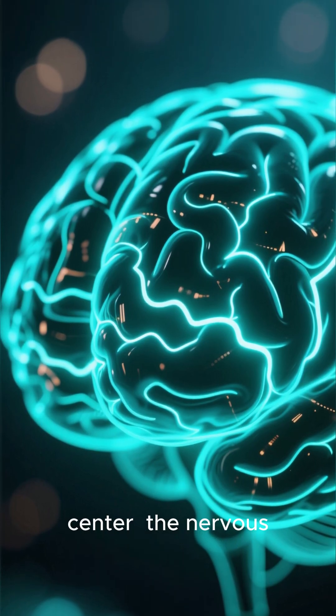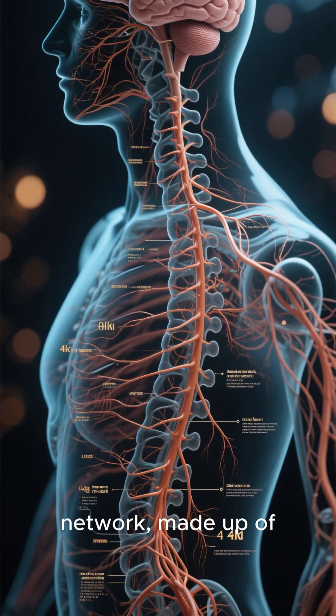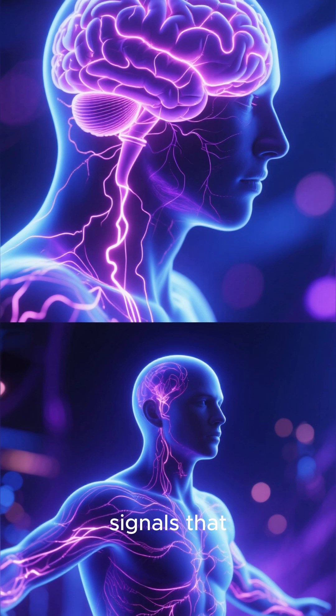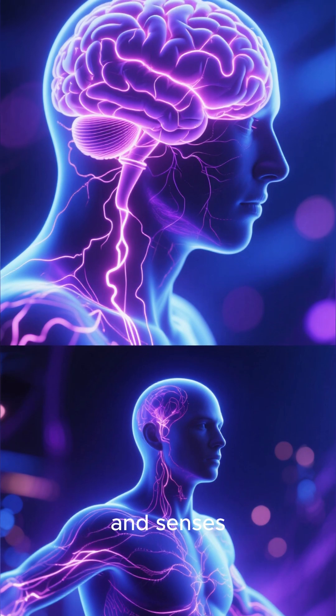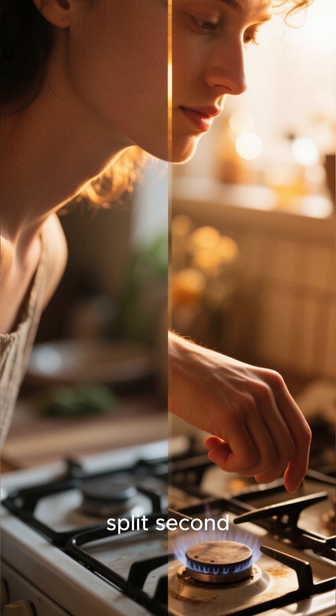Next, let's talk about the control center — the nervous system. This is your body's super-fast communication network, made up of the brain, spinal cord, and nerves. It sends electrical signals that control your thoughts, movements, and senses. That's how you can feel the warmth of the sun and pull your hand away from a hot stove in a split second.